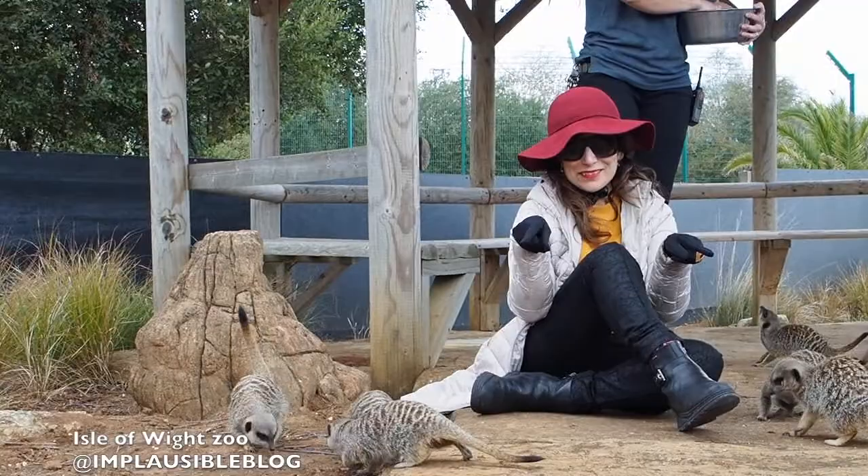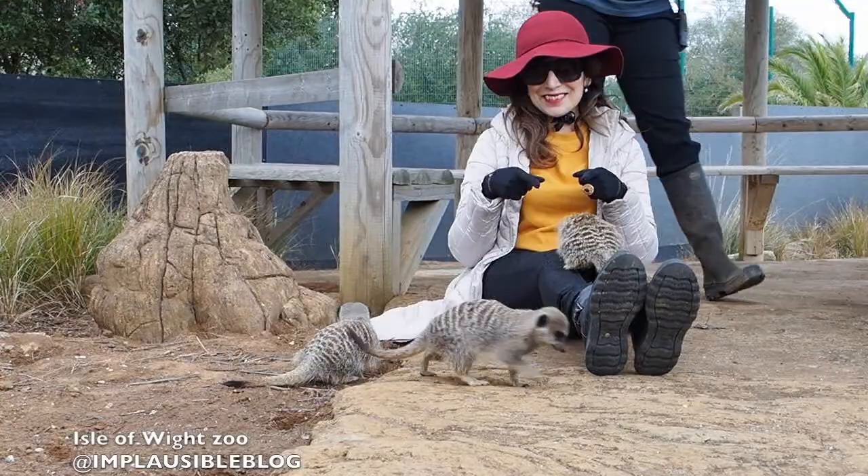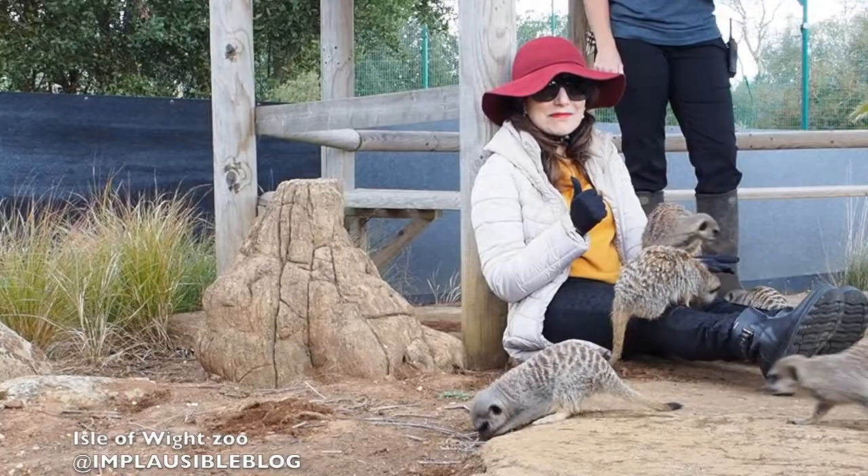Back at the Isle of Wight Zoo, one of the other experiences you can enjoy is meerkat feeding. Here you sit calmly while food is put around you. We tried to get a few meerkats on Shuggie's legs and then on our hands.